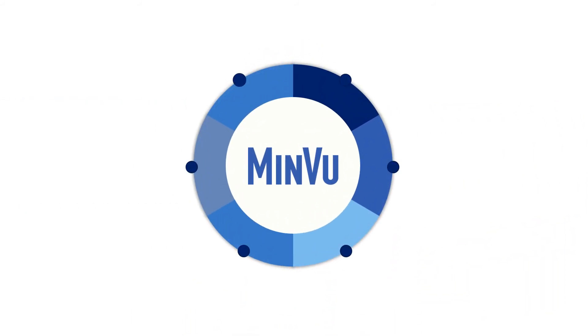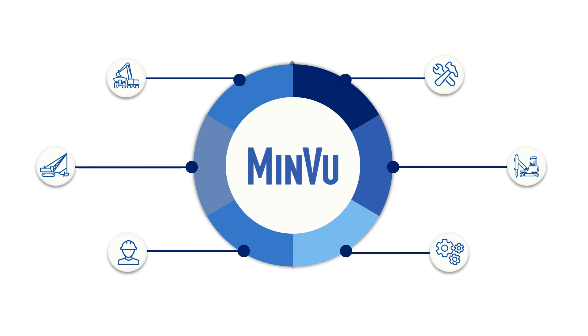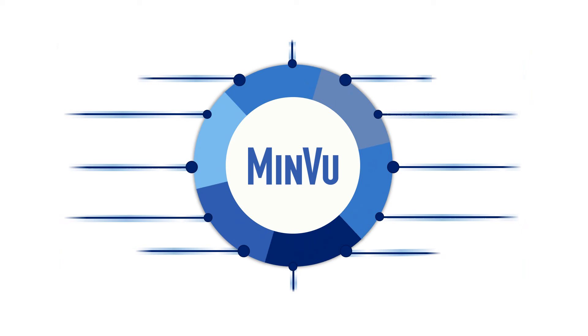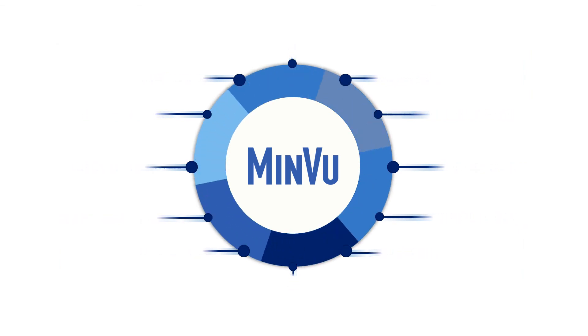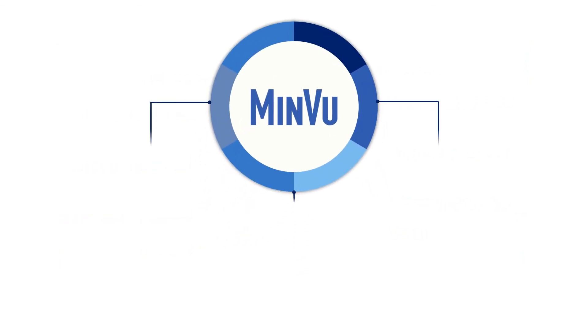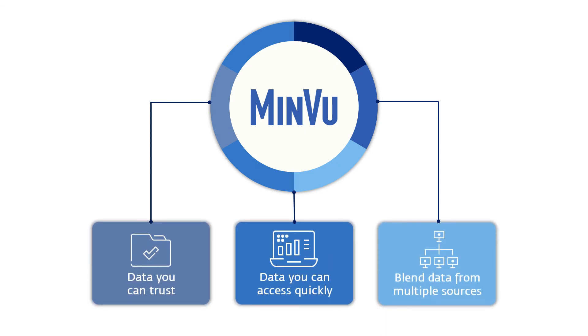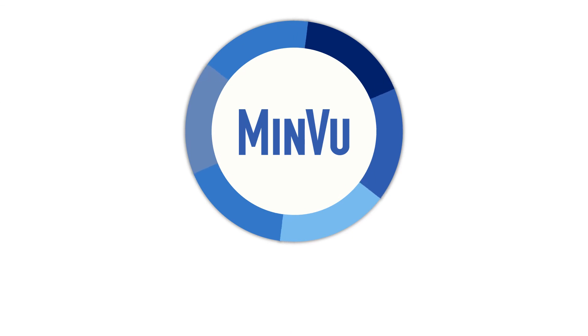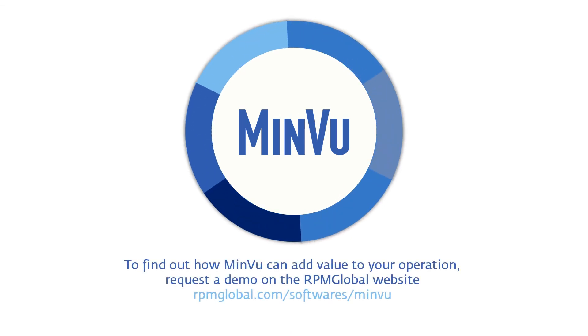MinView has the industry's largest operational connector library and is a mining-specific solution built on millions of operational hours across every major collection system, mining method and commodity. By combining multiple stores of data into one powerful intelligence platform, you can make informed decisions with data you can trust. Because if you don't trust the data that underpins your decisions, how can you run your business?